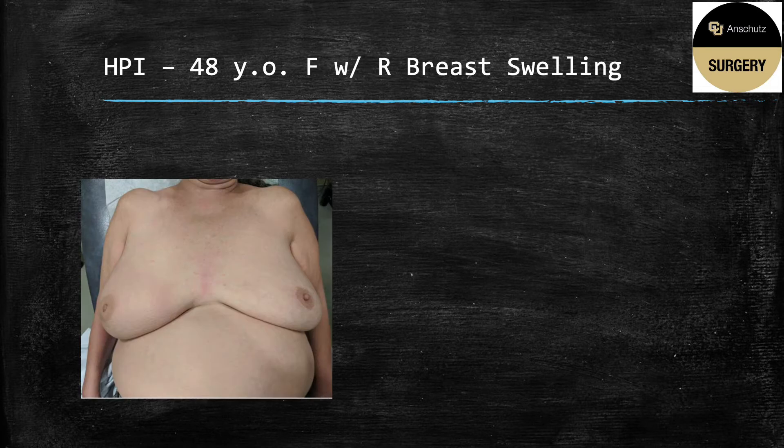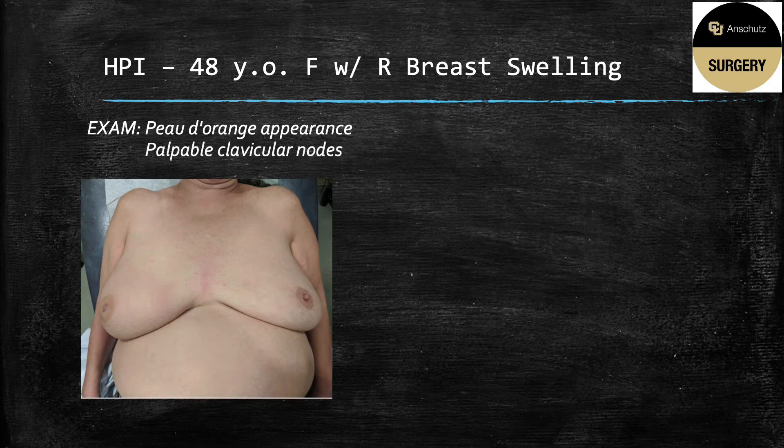This is a representative image of her exam. Peau d'orange in French translates to orange peel, which describes the thick and pitted skin you can subtly appreciate here. You can also note that the nipple is flattened compared to the other side, and there is some mild erythema. Of note, she has no palpable breast mass, but she does have palpable clavicular nodes.